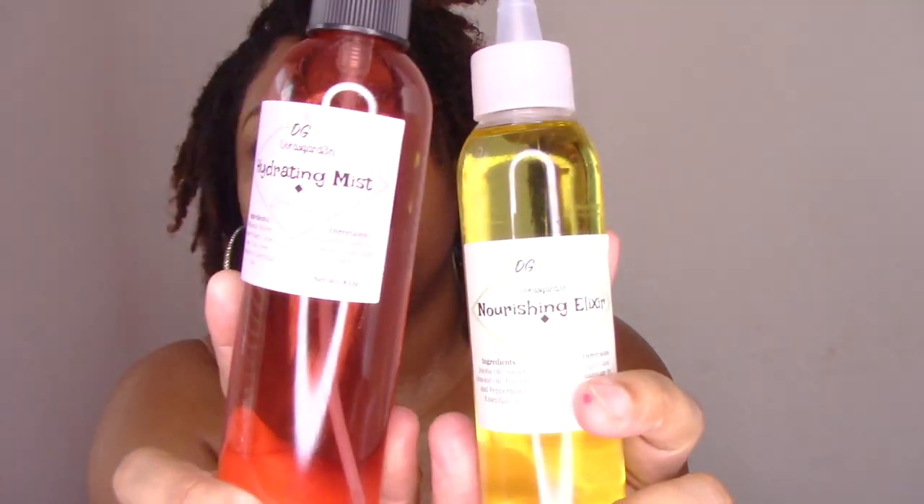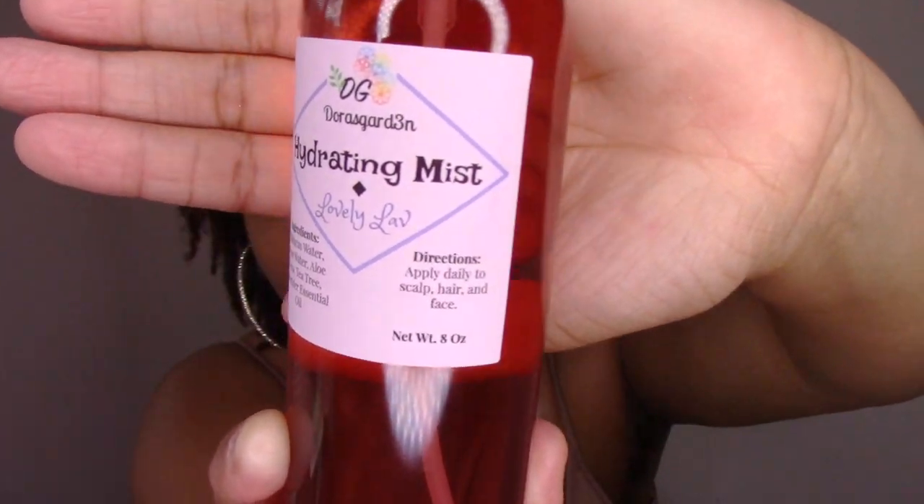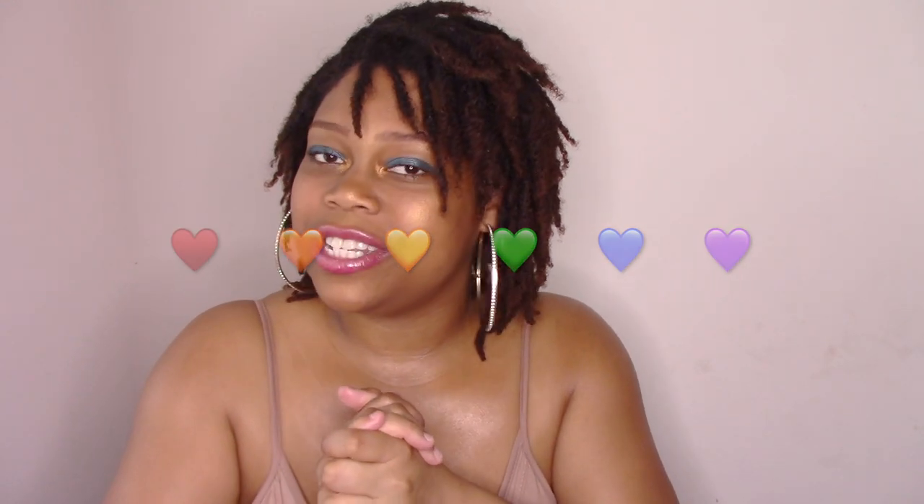Let me give you a closer look — here's the hydrating mist and the nourishing elixir. This duo will do wonders for your hair and skin. I'm also thinking about adding a separate body and hair oil to my collection, so this is just the beginning. If you've made it this far, leave a heart below, let me know if you're interested in purchasing, and stay tuned for the giveaway. Thank you so much — I'll catch you in my next video, bye!